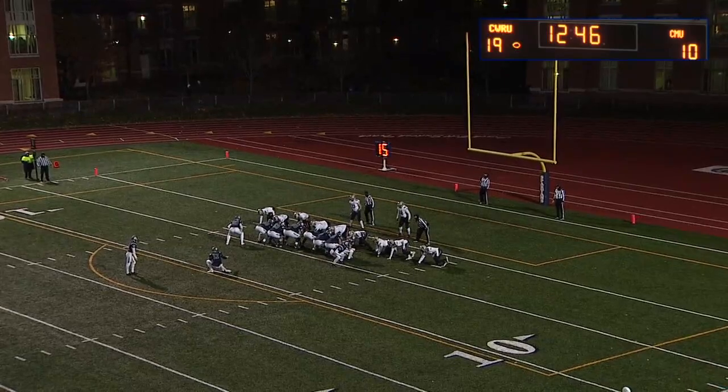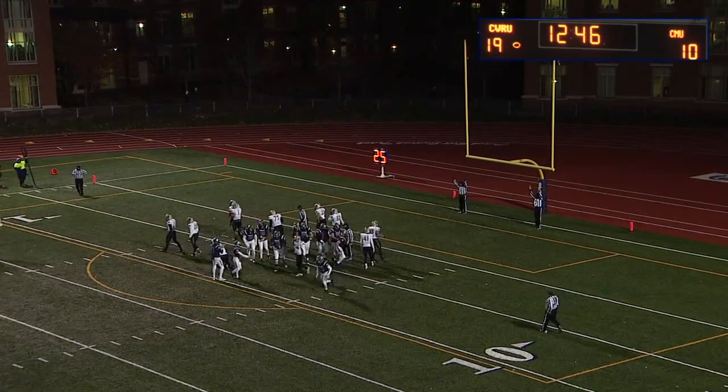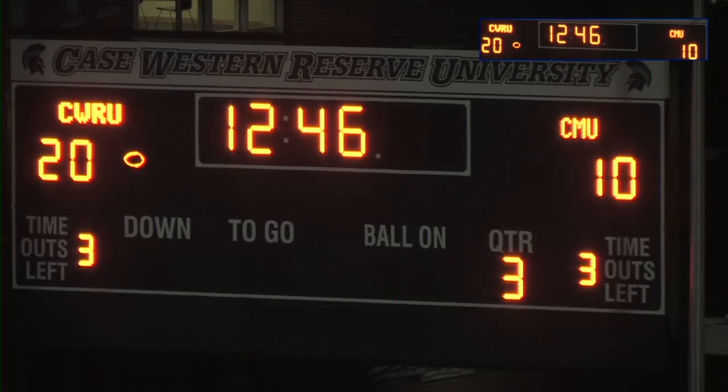Case's offense for years now has really liked to use the bubble screen or tunnel screen in the red zone — probably more than most teams — and the reason they keep going back to it is because they block it well and it works. Spartans with a 10-point lead! The first drive of this second half is a touchdown to Colt Morgan, and Drew Saxton has tied Dan Whalen's 2009 single season passing touchdown record. The freshman Saxton tied with one of the greats in this program's history — they each have 34.